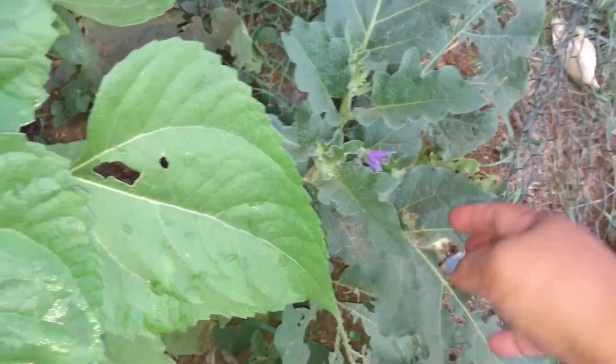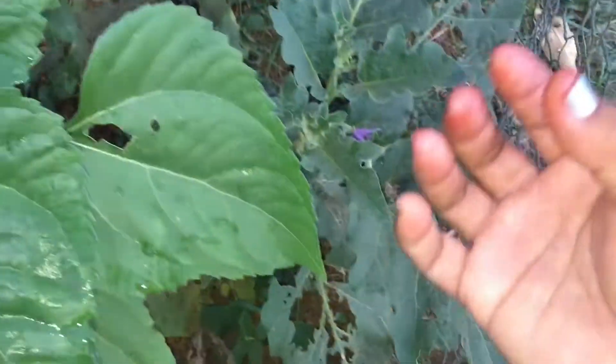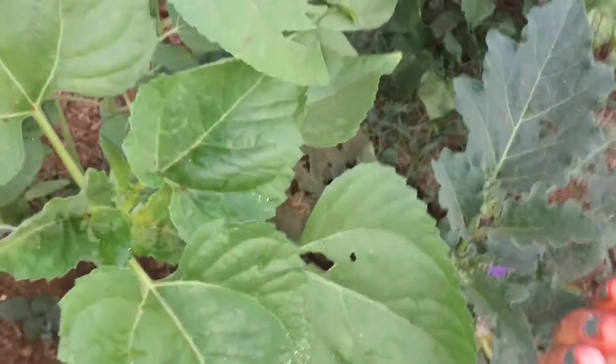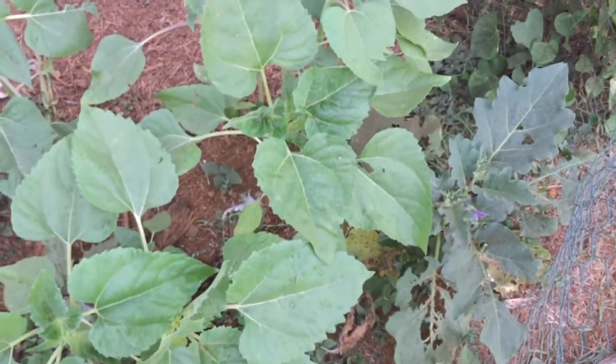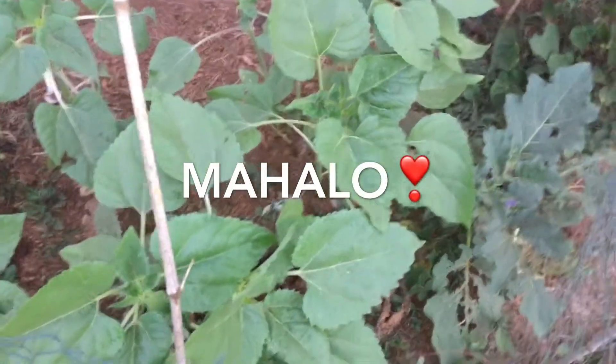This must be the black beauty, because you see how big the leaves are. Either it's black beauty or the small round purple one — I don't know the variety, but yeah.